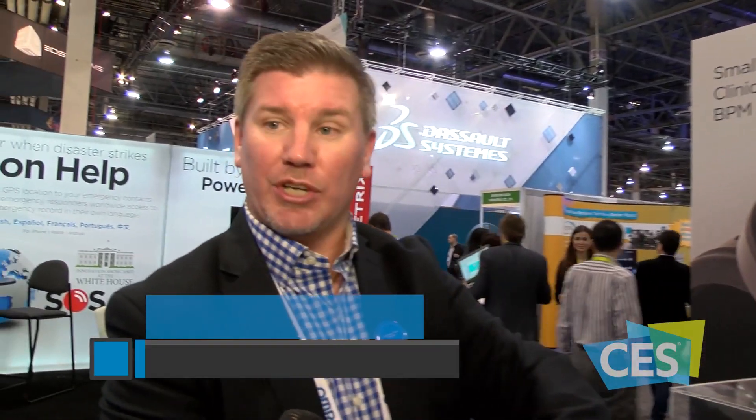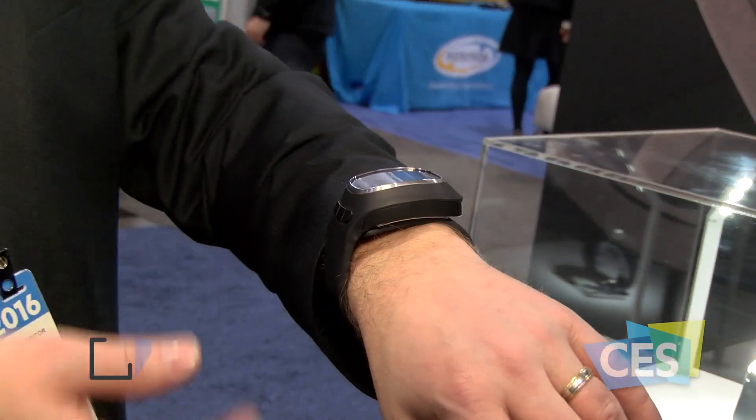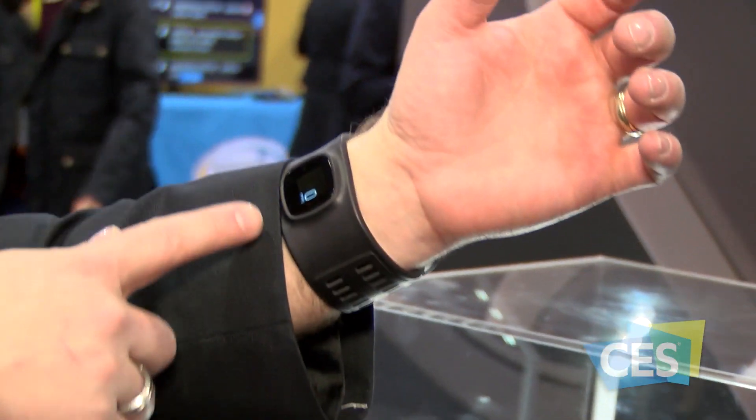First we have Omron's Project Zero wrist blood pressure monitor. It's Omron's smallest, lightest, and quietest blood pressure monitor ever. To take a blood pressure, all you do is turn over your wrist, raise it to your heart level, simply touch the screen, and it begins to inflate and take your blood pressure.